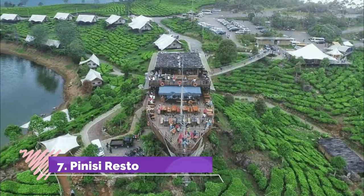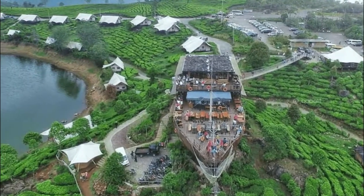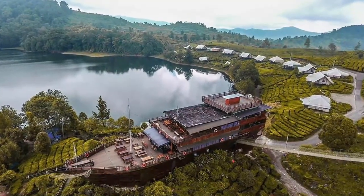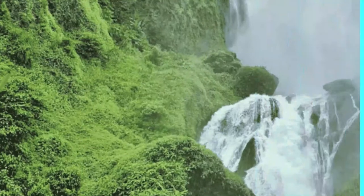Number 7: Pinisi Resto. Surrounded by the hills and Lake Patengong, Pinisi Resto will give you a memorable dining experience. If the view is not enough to blow your mind, imagine dining in a pirate ship surrounded by lush greeneries. This restaurant is good at whipping up dishes from Indonesian cuisine.